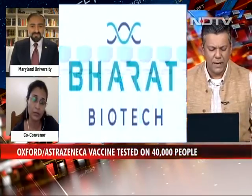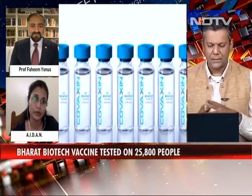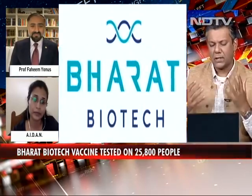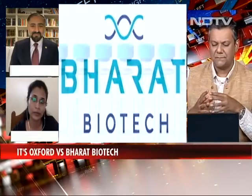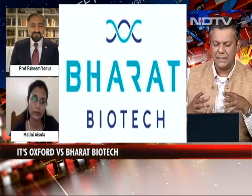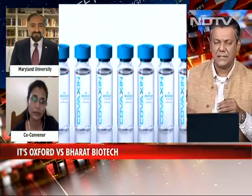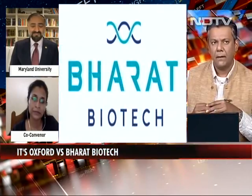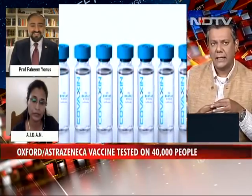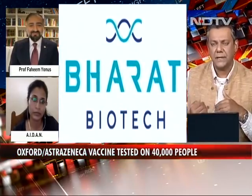Let me go back to Dr. Yunus. One point mentioned by Bharat Biotech today was that Oxford AstraZeneca has been giving four grams of paracetamol for every subject vaccinated — meaning they're suppressing the adverse reaction with paracetamol, which Bharat believes they will not need to do. Is it true that everybody who gets a jab also gets paracetamol? And could that potentially be suppressing an adverse event?